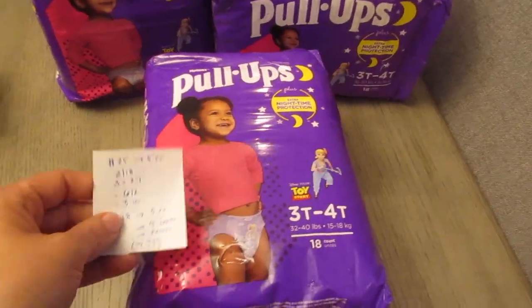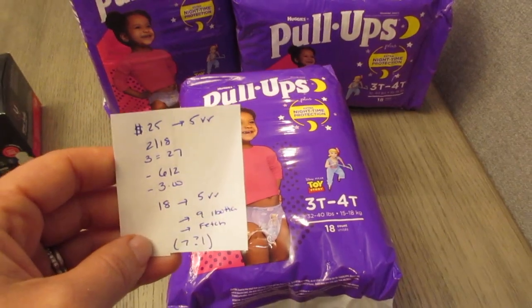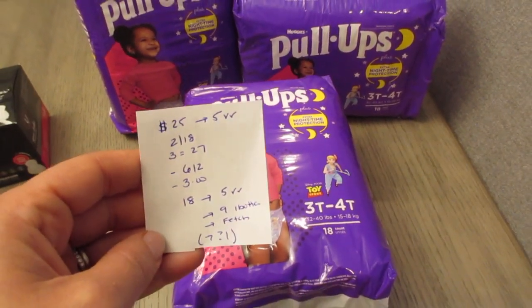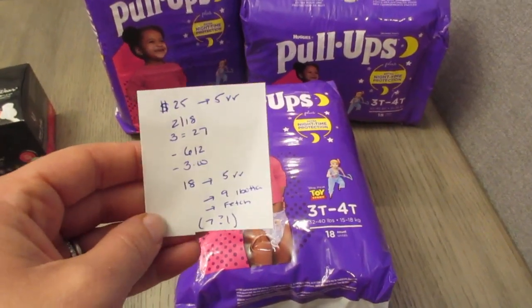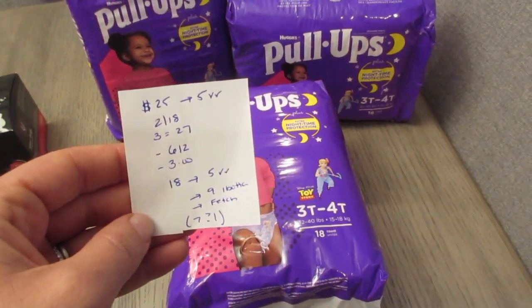The Pull-Ups deal: spend $25, get back a $5 register reward. They're two for $18, so three of them would be $27. I had a $6 off of two and a $3 off of one load-to-card coupon. I also had a spend $25, get back $7 coupon.